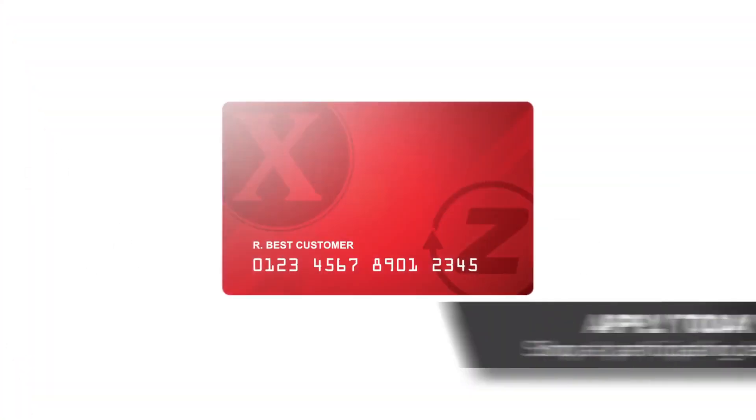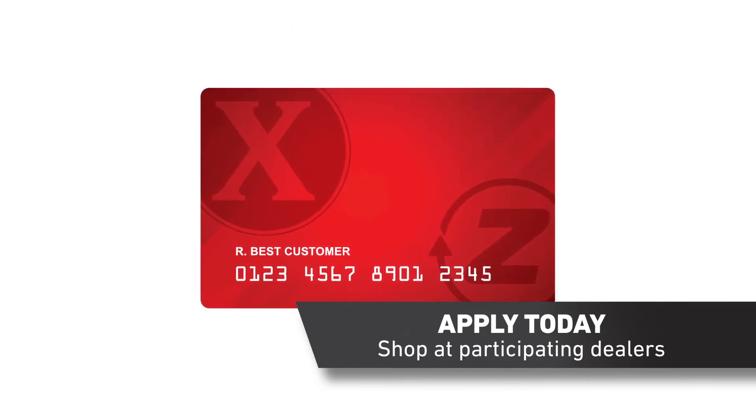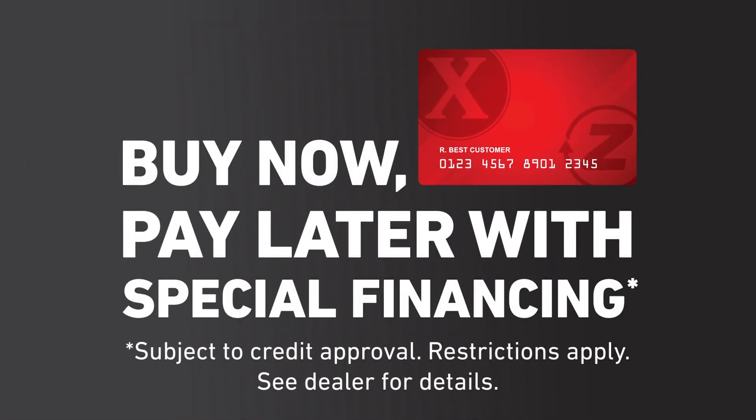Got a yard? Get the Exmark credit card. Get the equipment, parts, service, or accessories you need today and pay over time. Apply online and take advantage of our current financing offers for your consumer or commercial needs.